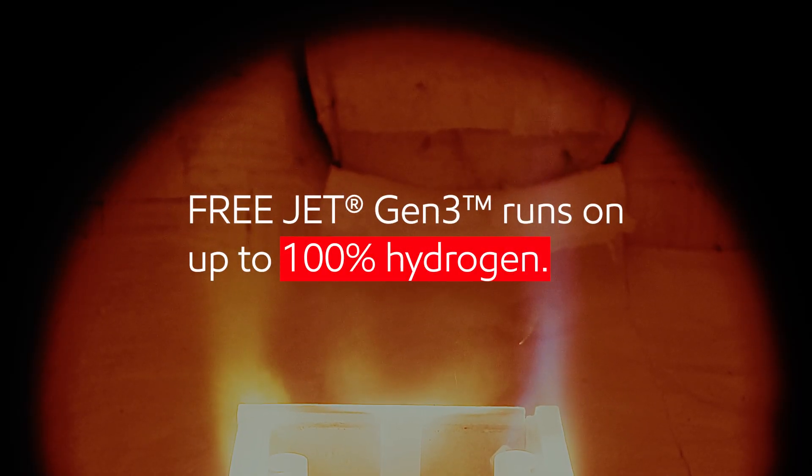We've partnered with Zico, a leading supplier of industrial combustion equipment, and we've leveraged their know-how to develop the next generation hydrogen burner. The teams have developed an industrial burner that can run on up to 100% hydrogen.